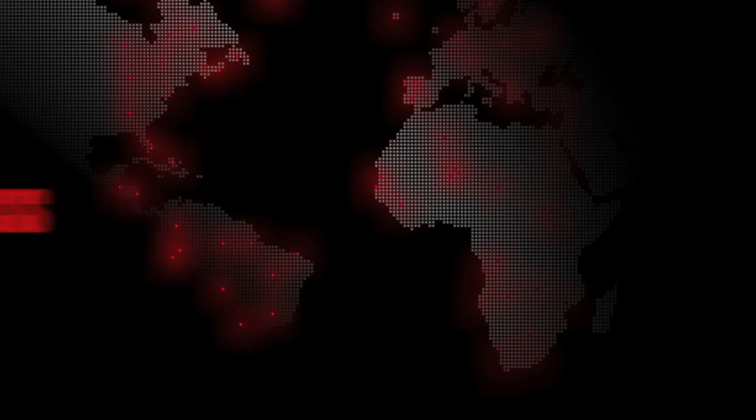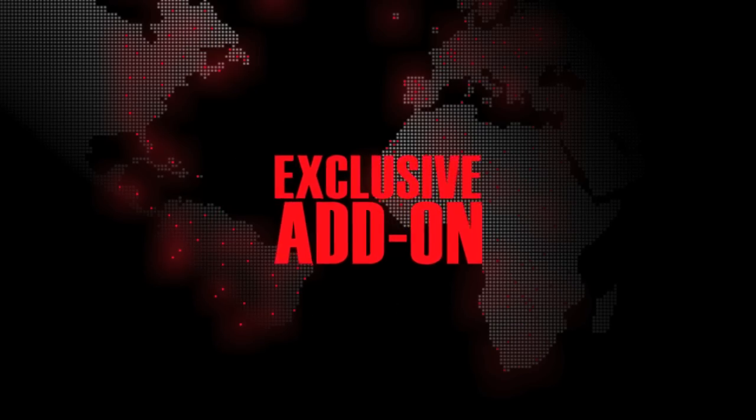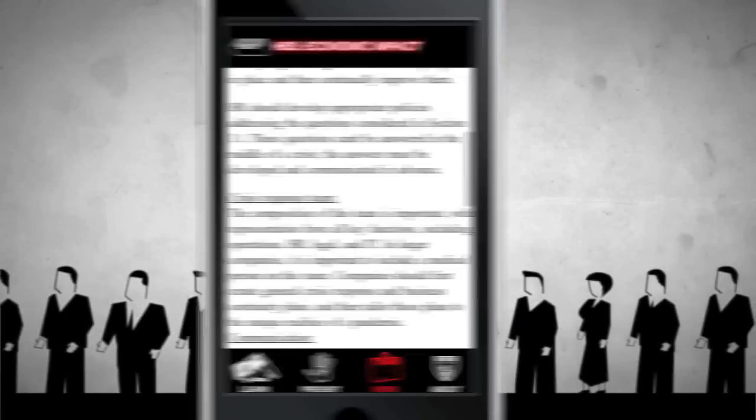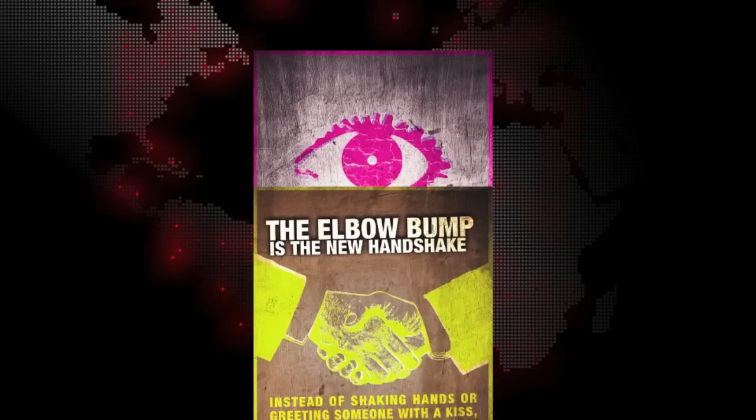Business — developed in collaboration with the Harvard Business School, this section is available as an exclusive add-on. It provides practical advice about how to prepare a business for the pandemic and includes preparatory guides and preventative tools such as employee guides and signs for distribution.